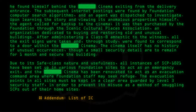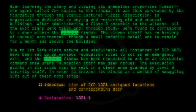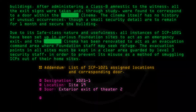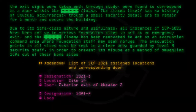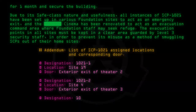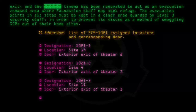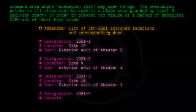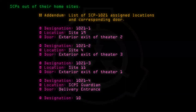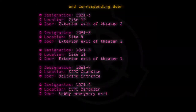Addendum: List of SCP-1021 assigned locations and corresponding doors. Designation 1021-1, Location: Site-19, Door: Exterior Exit of Theater 2. Designation 1021-2, Location: Site-4, Door: Exterior Exit of Theater 3. Designation 1021-3, Location: Site-11, Door: Exterior Exit of Theater 1. Designation 1021-4, Location: SCP-141, Door: Delivery Entrance. Designation 1021-5, Location: SCP-141-4, Door: Lobby Emergency Exit.